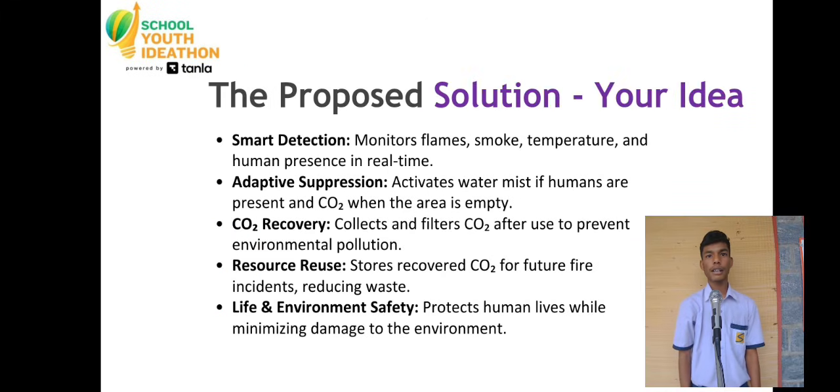That's why we created EDITH — Emergency Detection Integrated Thermal Handler — a fully autonomous fire response system that thinks, detects, and acts faster than any human. EDITH eliminates delays, saves time, and stops fire using intelligent decision-making, not guesswork.